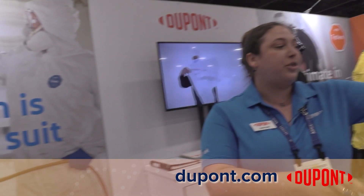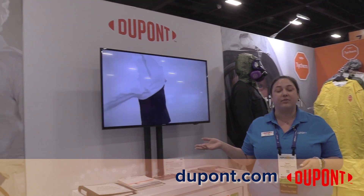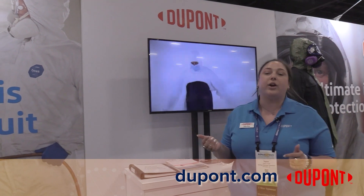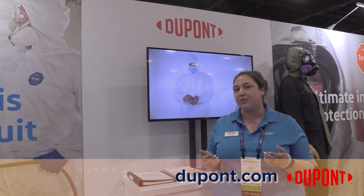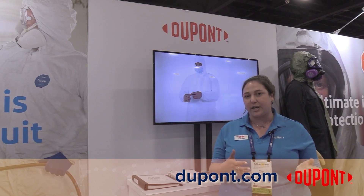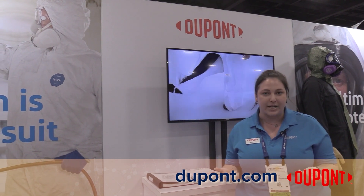Moving forward through our booth, we've got some video demonstrations that are available on our website at dupont.com, or we have a great database, safespec.dupont.com, where you can find all of your permeation data with chemical hazards that you're working with, and we will help you get to the proper PPE for your needs.